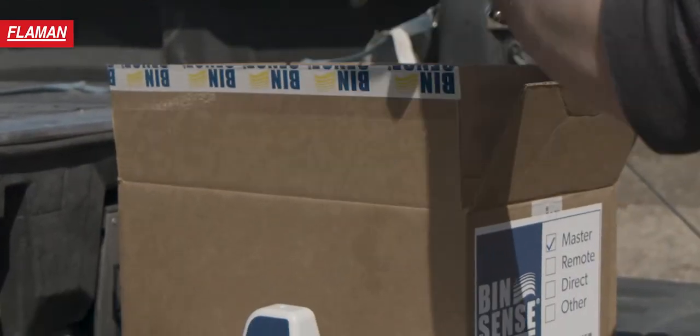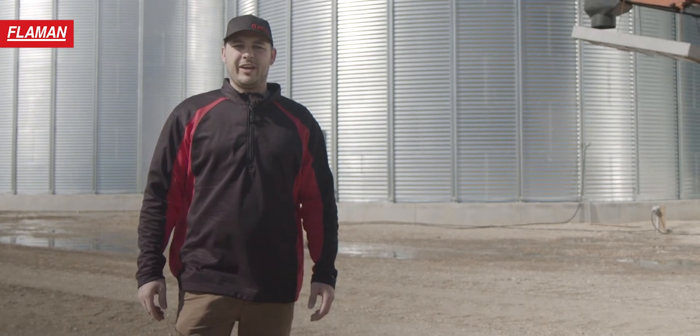Hi, I'm Mark with Flamen Grain Monitoring, and I'd like to share with you the exciting new products and services that Flamen has to offer to the producers of Western Canada.